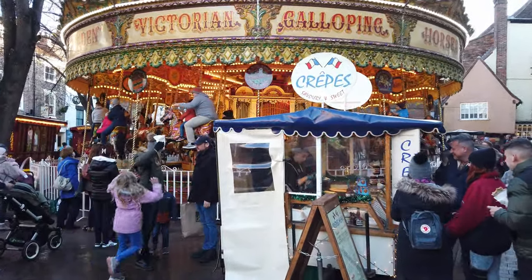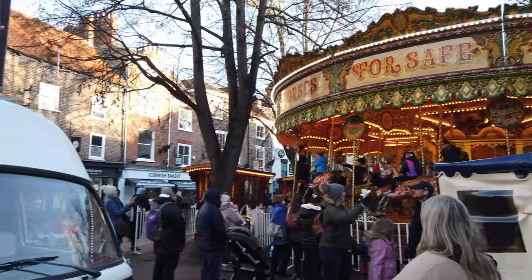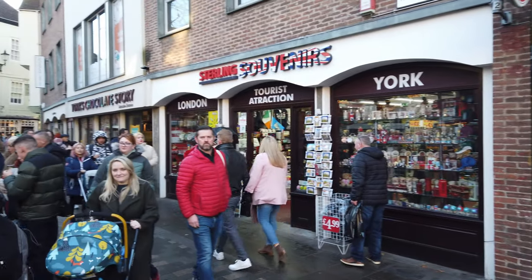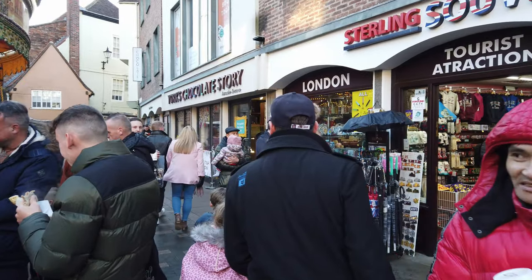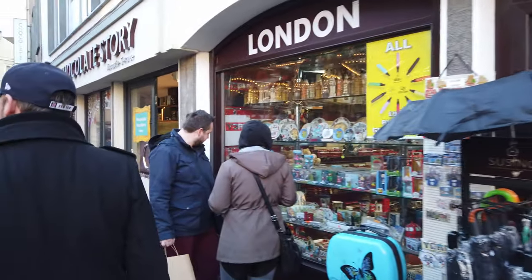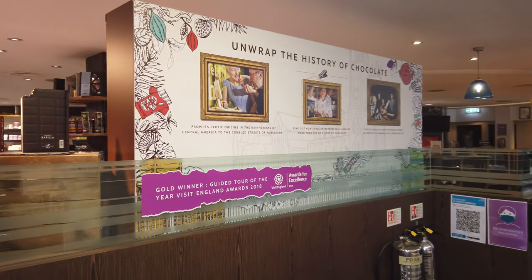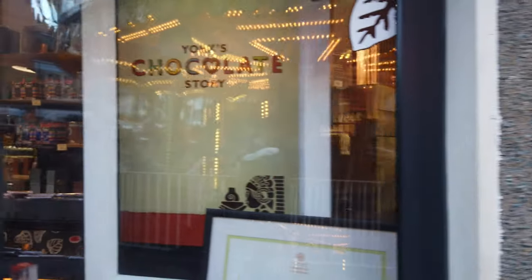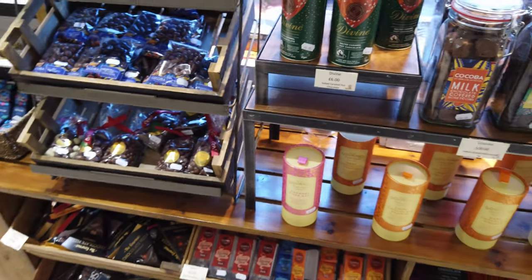Here we are in King's Square in York and they've got the lovely traditional carousel going here in York. Around that we've got lots of coffee shops, restaurants, cookies, tourist attractions, and then York's Chocolate Factory. We will go take a look at the entrance. It's a chocolate factory or chocolate story — I believe you get chocolate as you go through it and you unwrap the history of chocolate, as it says here. Smells lovely. Chocolate, chocolate everywhere!